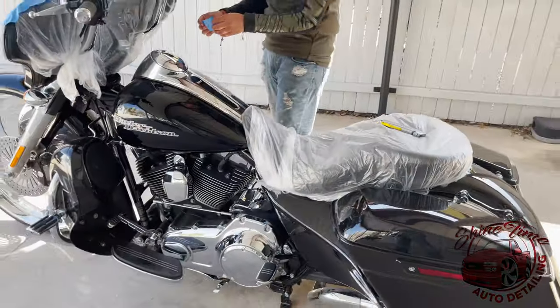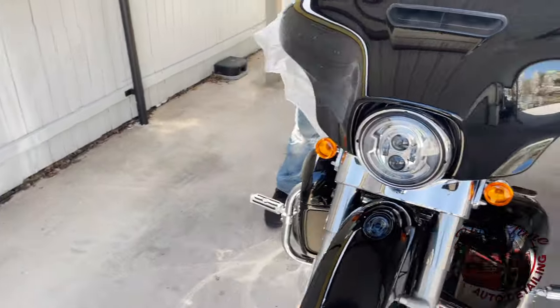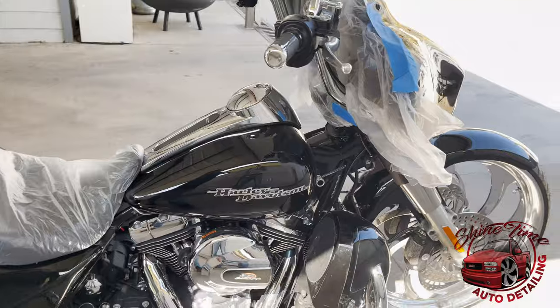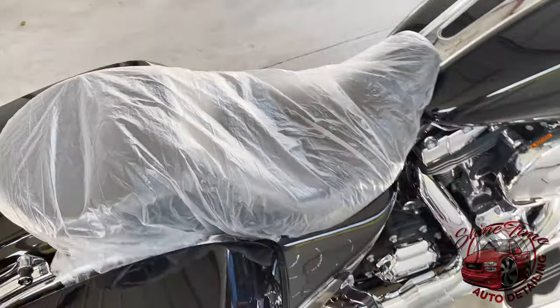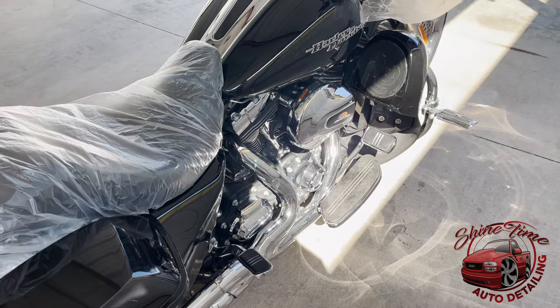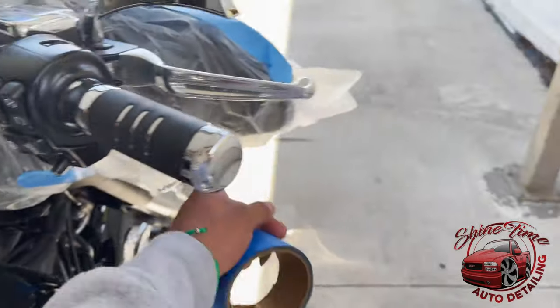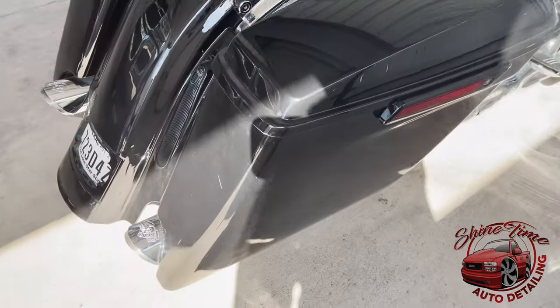How are you doing my people? So we're back over here doing the Harley. We just came from Royce City, we got here to Dallas and we're about to detail this Harley. We're wrapping it — putting like a clear paper on it so it won't get wet in the parts we don't want wet, such as the whole dash. It has some displays right here, so we have to wrap it up good before we even start detailing it. It's just kind of dusty.